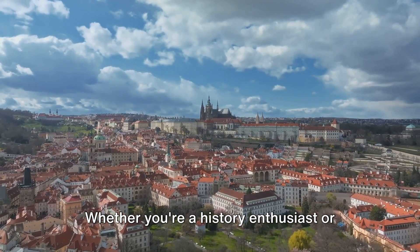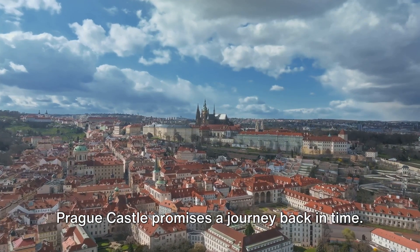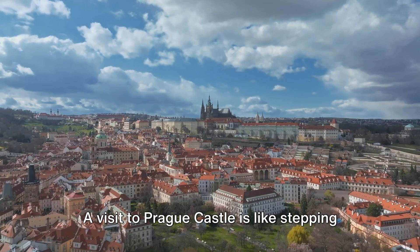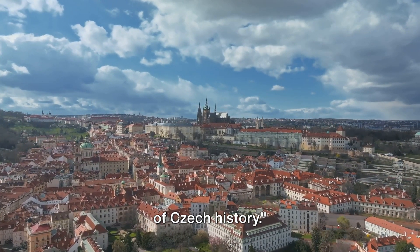Whether you're a history enthusiast or simply a curious traveler, every corner of Prague Castle promises a journey back in time. A visit to Prague Castle is like stepping back in time and witnessing the grandeur of Czech history.